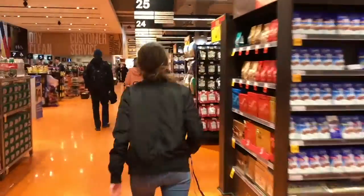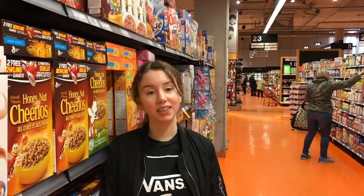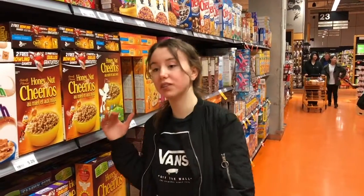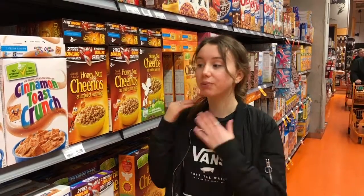Today we're exploring the cereal box aisle. Supermarkets use a tactic where they play calming music so that you aren't anxious when you're making purchases, and it promotes you to stay in the store longer. The second and third shelves from the top have best sellers and leading brands in cereal, and they're right in our eye line because the eye level is the buy level.